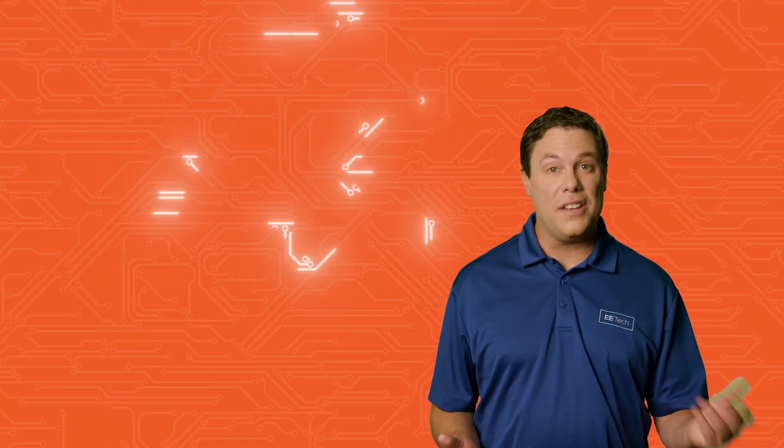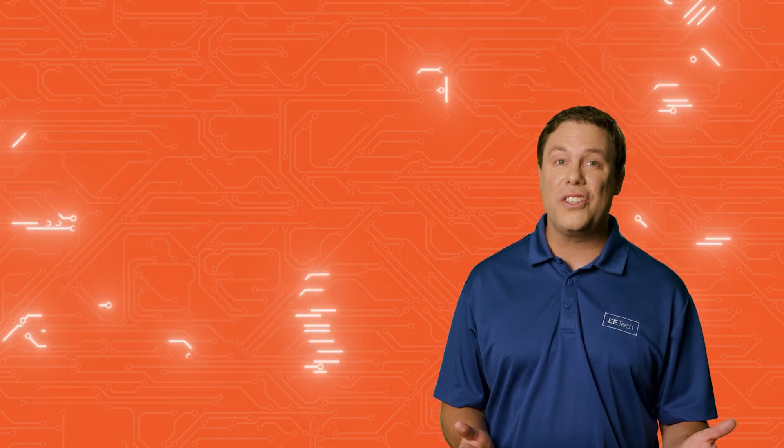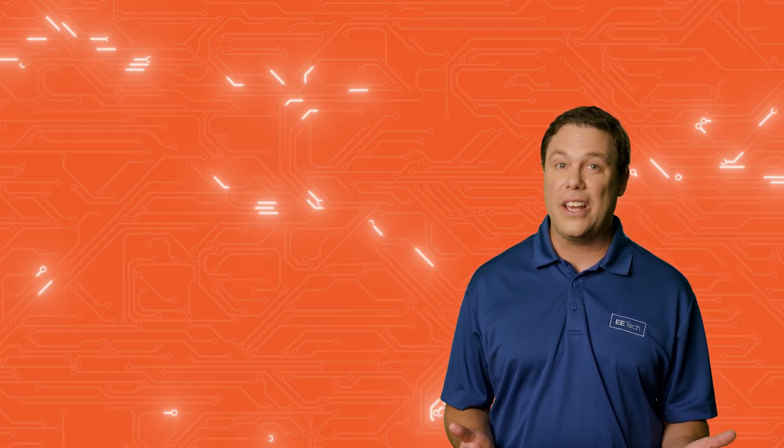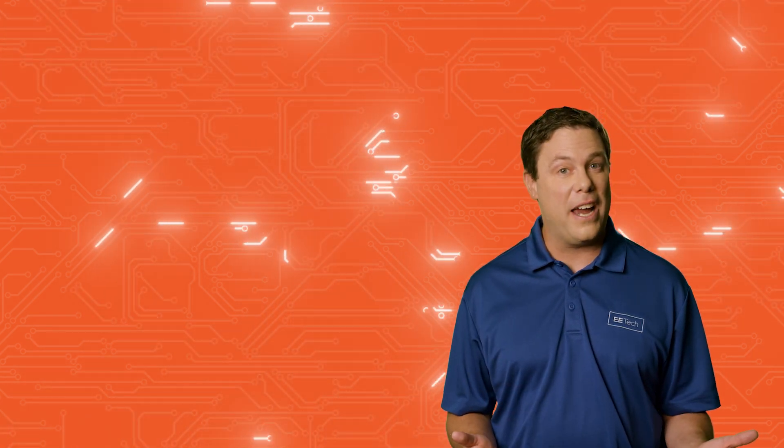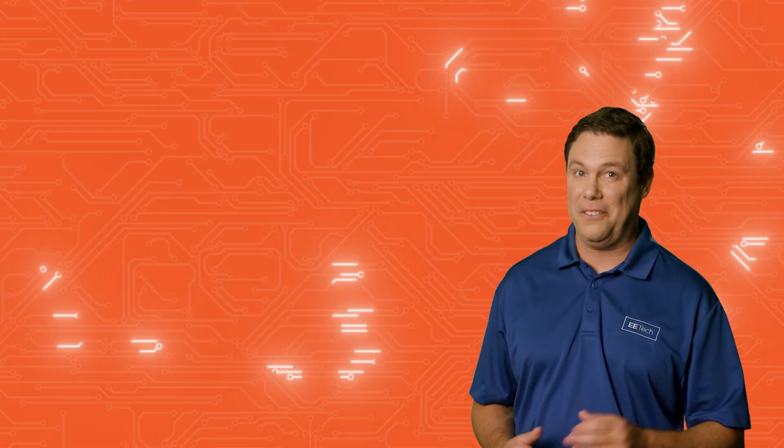Check out the article 'Lossy Transmission Lines: Introduction to the Skin Effect,' where we discuss high-frequency conductor losses in transmission lines caused by a phenomenon known as the skin effect.